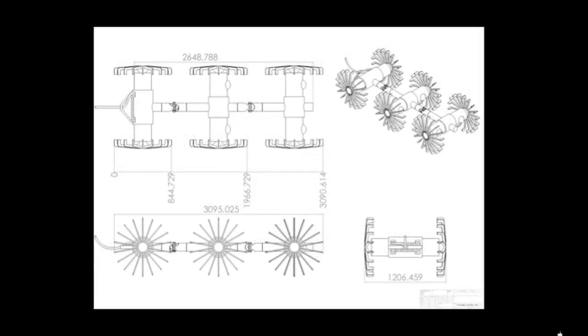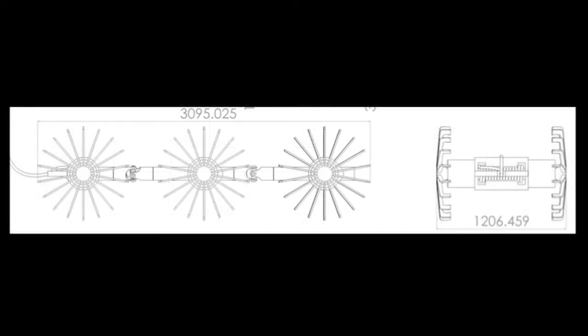As you can see from here, it's about three meters long and a little over a meter wide. Each wheel is about 0.8 meters in diameter, and it'll have six in total. Each segment will be about 0.8 meters in length, putting the whole total at a little over three meters.